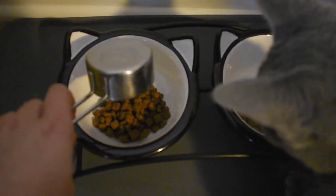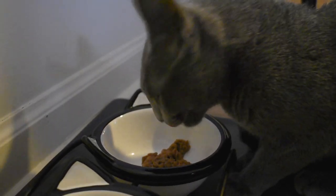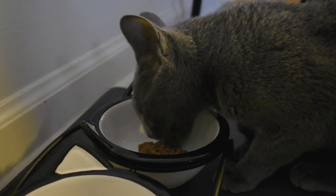Around 5 p.m. is when he'll start to meow for his dinner. Just the same as breakfast, I'll give him the other half of the canned wet food and another one-fourth cup of kibble. I put the dry food in a separate bowl because he will inhale the wet food right away and then ration out the kibble throughout the rest of the evening.